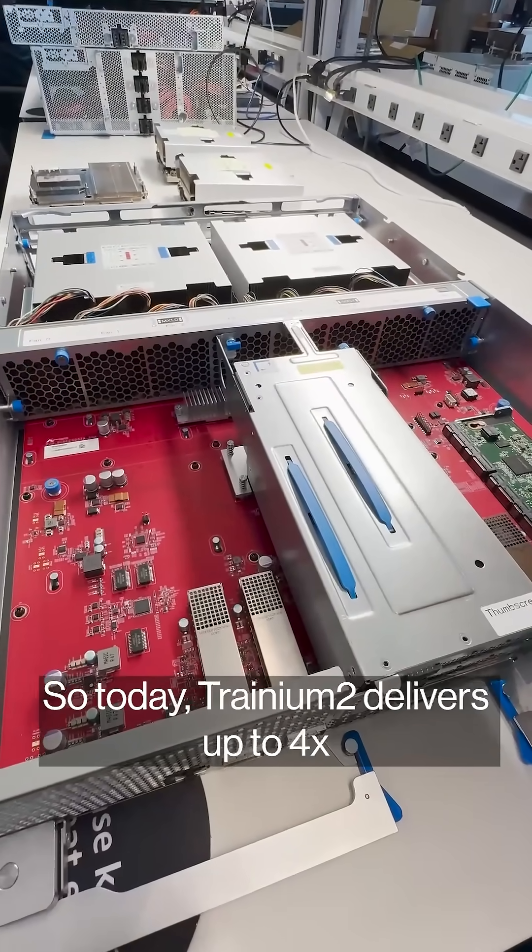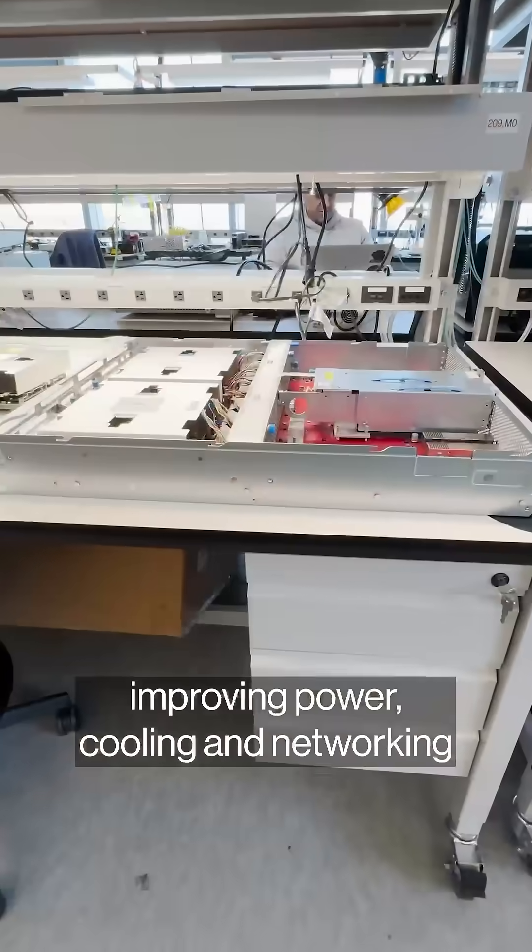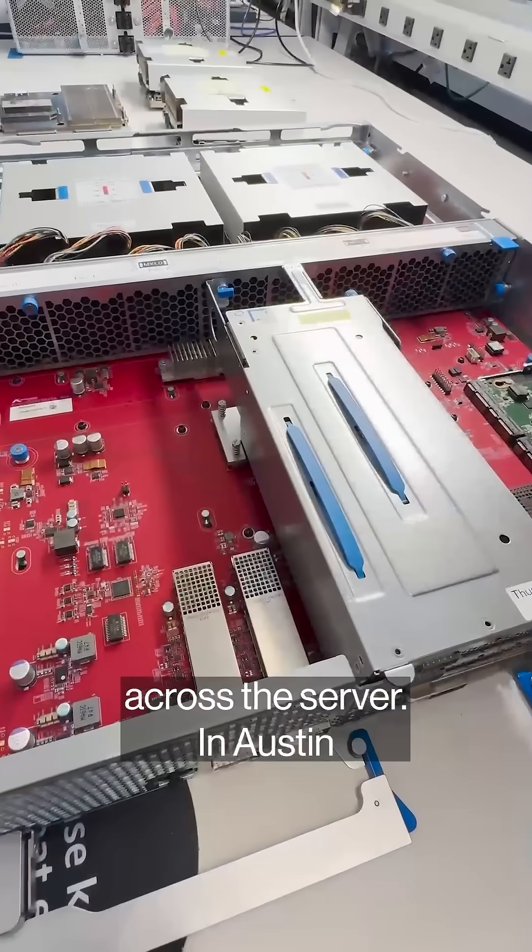Today, Trainium 2 delivers up to 4x the performance of Gen 1. That required reducing component count, improving power, cooling, and networking across the server.